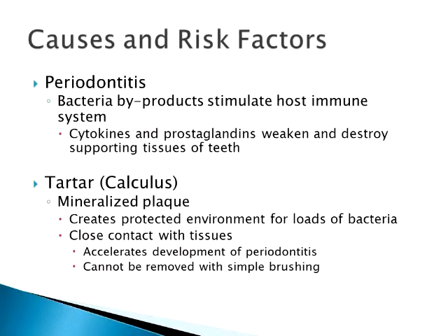These byproducts set off the host's immune system. The immune system starts to kick out cytokines, prostaglandins, all those wonderful white blood cells, and thus you get the inflammation — the inflammation of the gums, the red line and everything. The body is trying to do what it's supposed to do and fight off those bacteria, but in the process, the byproducts tend to weaken and destroy the supporting structures of that tooth.